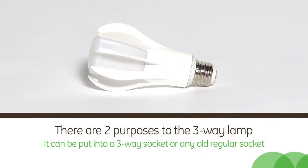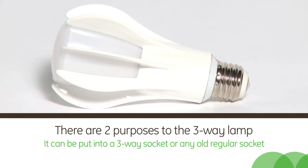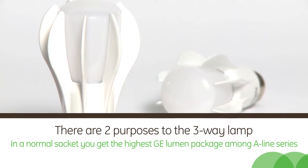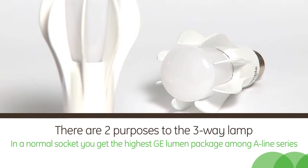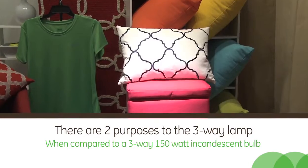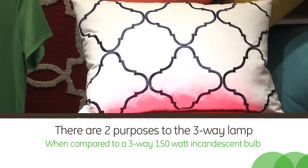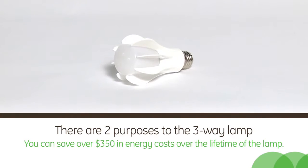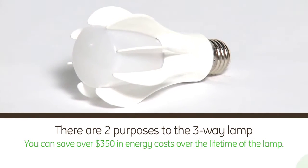Well, there are two purposes to the three-way lamp. You can either put it in a socket exclusively made for three-way lamps, or just any regular socket. In a normal socket, you get the highest GE lumen package among our A-line series. Not only is this a flexible product to have, but when compared to a three-way 150 watt incandescent bulb, you can save over $350 in energy costs over the lifetime of the lamp.